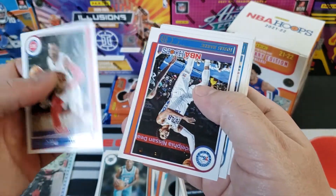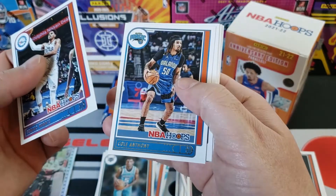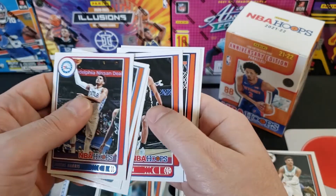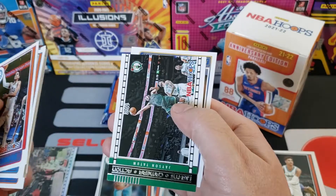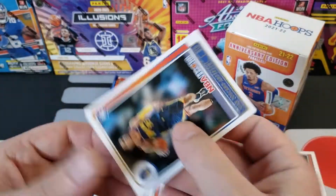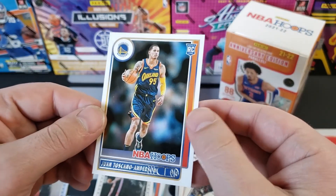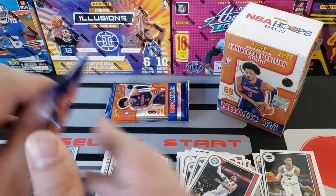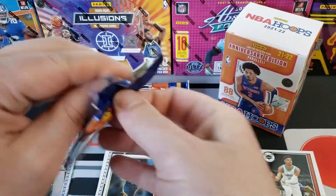All right, Josh Jackson. Upside down card. Tobias Harris. Cole Anthony. Mitchell Robinson. Batum. Bryant. And here's a regular Lights Camera Action of Jason Tatum. Our rookie is Toscano Anderson. All right, so none of the rookies we're looking for yet. We got a LaMelo Ball but that doesn't help us out too much. So far the blaster's not hooking us up.